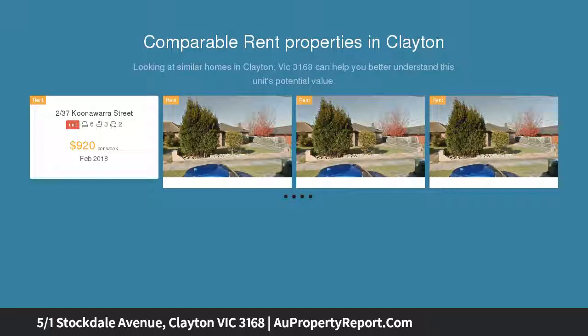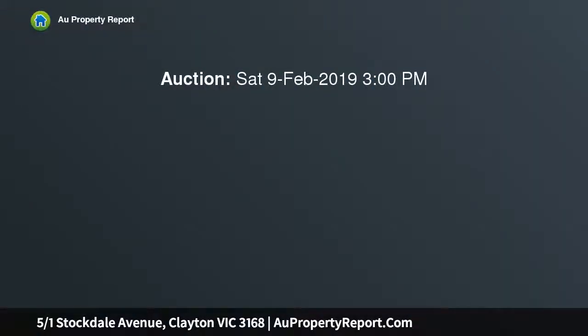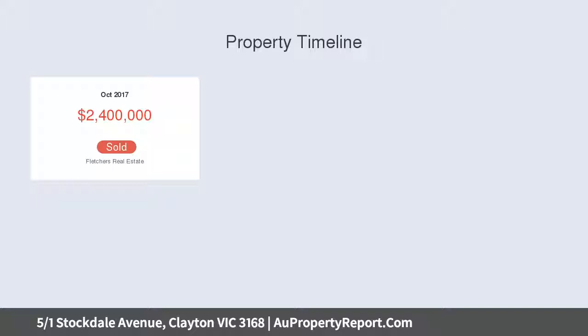Flooded with light with a private north facing courtyard garden, this bespoke sensation features a stylish living and dining area with an elegant stone kitchen, concealed laundry with wide benchtops and slimline dishwasher, a downstairs bedroom study, and two double bedrooms upstairs.